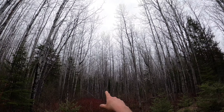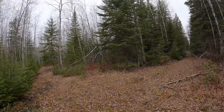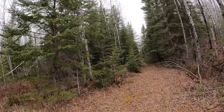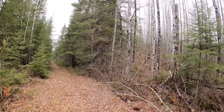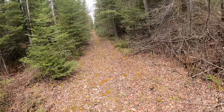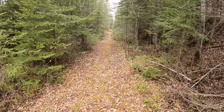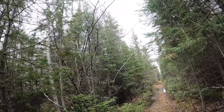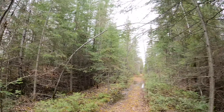If you take a look, you see all these poplars here. This is what happens when you log. That's why they have to reforest, because the species you don't want don't come back — they're slower to grow. The spruce and the pine are slower to grow and you get all the faster growing stuff like the poplar and the birch.